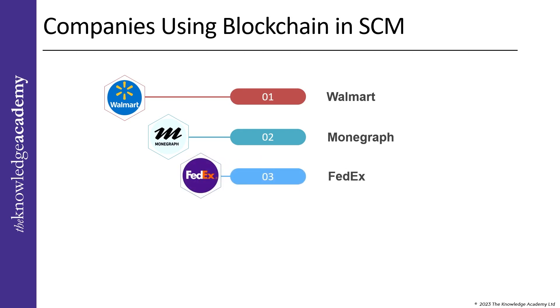FedEx has incorporated blockchain technology in its chain of custody in order to enhance traceability, offer reliable records, and help resolve consumer complaints. The business is a strong proponent of developing blockchain-based industry standards and has joined the Blockchain in Transport Alliance, or BiTA.